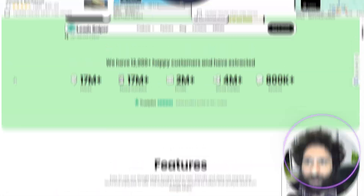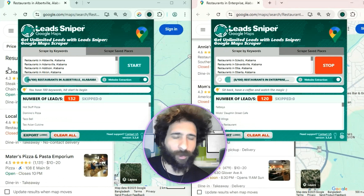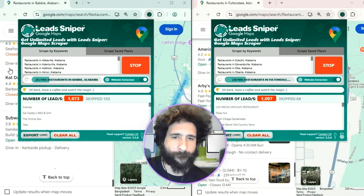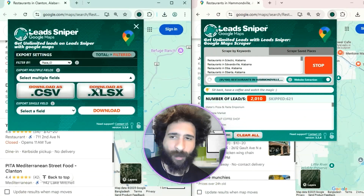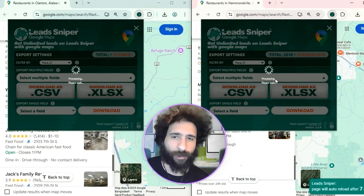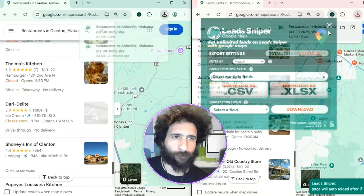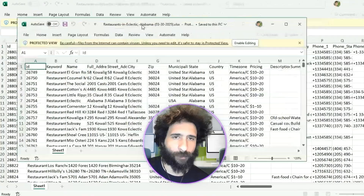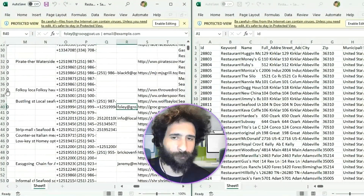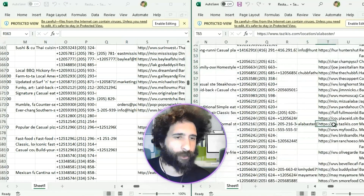Let's see how this works. We'll search restaurants in Alabama and pull some leads using those keywords. We're pulling a lot of leads. Now I'll export this with XLS — going to export that with XLS — and check out these leads. Okay, we can see everything here.